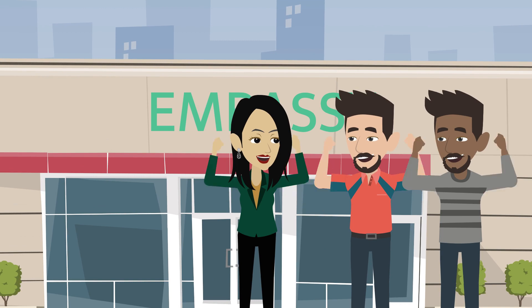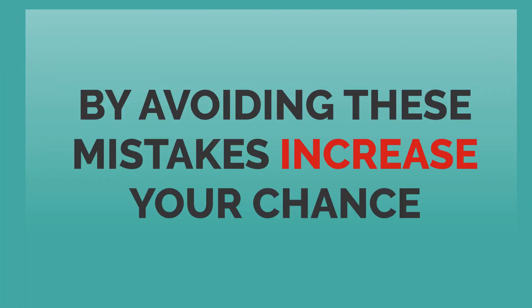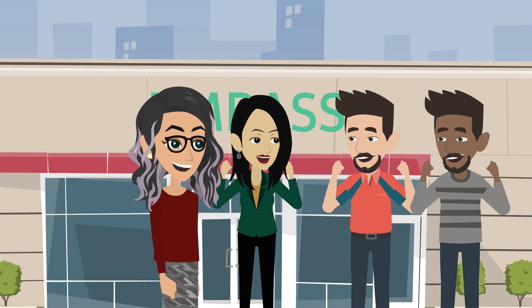By avoiding these common mistakes, you can increase your chances of getting your F-1 visa approved, just like these happy students.